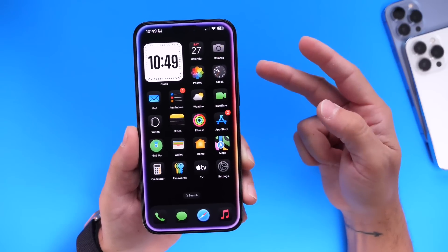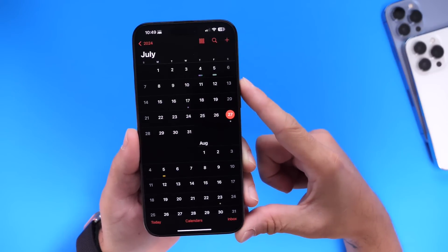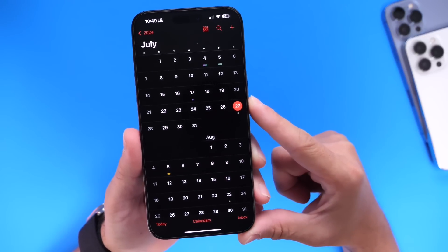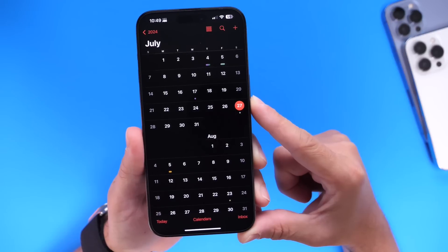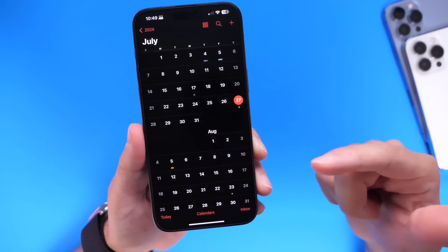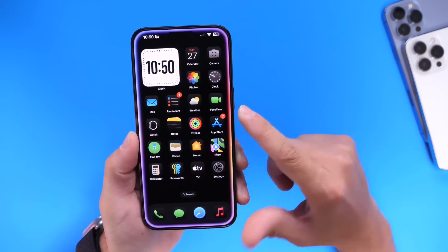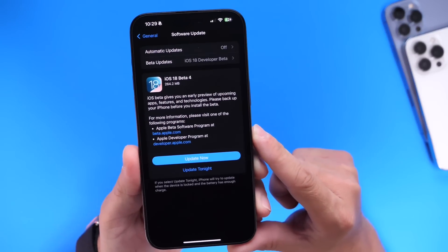I didn't expect Apple to release a beta update right now for just these two bugs — I thought they'd wait until next week with the release of the second public beta. With that said, we can still anticipate the next public beta to release on the week of the 29th, and moving forward Apple will likely continue a weekly schedule, giving us iOS 18 developer beta 5 and public beta 3 on the week of August 5th. To recap: only iOS and iPadOS received this update, addressing the brightness bug and the audio bug.